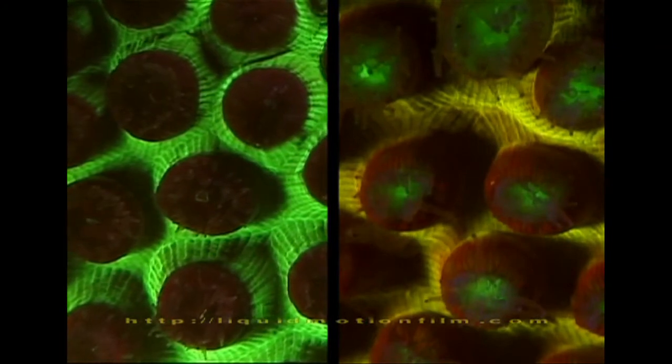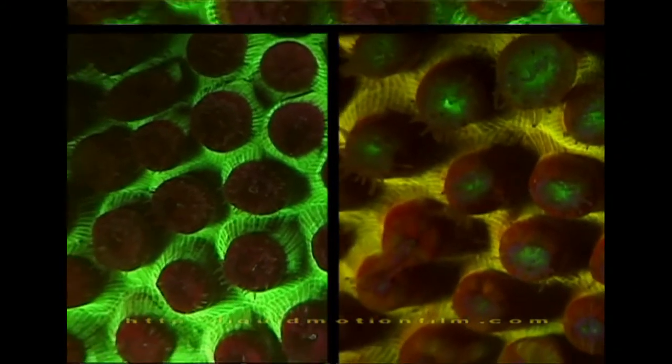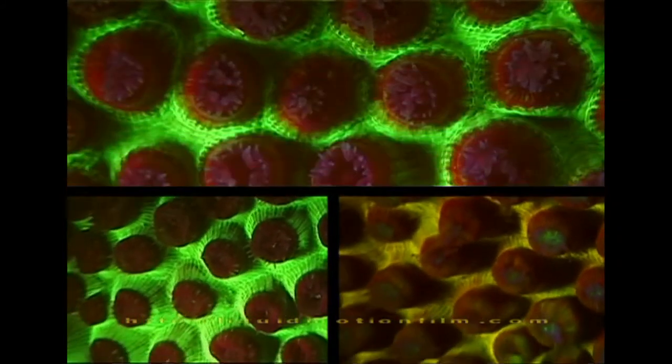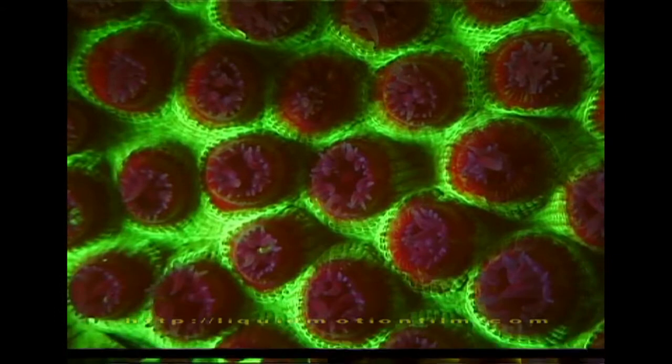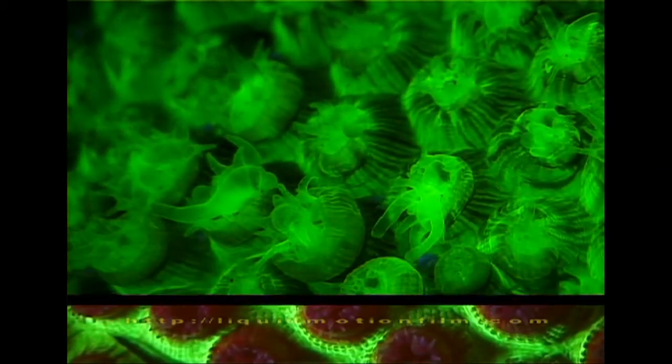You'll find two corals side by side — both look healthy, growing in the same environment, seeing the same light, the same water flow, the same nutrients — and one will be brightly fluorescent and the other non-fluorescent, or one will be fluorescent one colour and the other fluorescent a different colour.